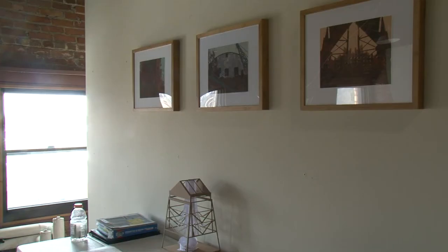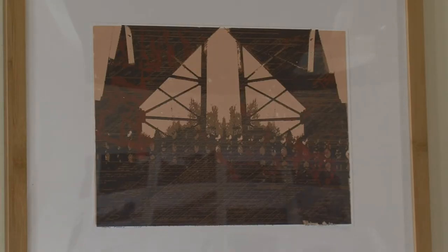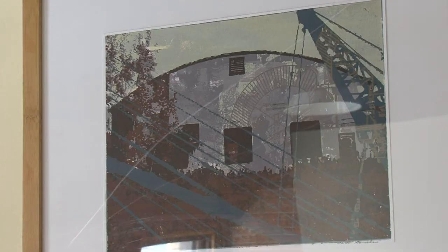We try to get as many people up here as possible to see the work, and it's obvious that having two artists helps that. But then in the same sense, we bounce ideas off of each other and help each other out with critiquing and thinking about the work. Every day we're learning, we're trying something new, so we're sort of continuing the function of the school. It's perfect.